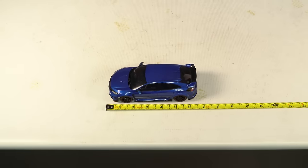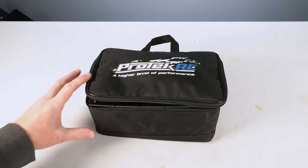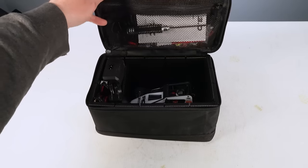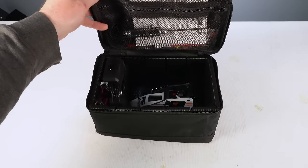Why would you even want a mini RC in the first place? Well, for one, they're really small and they're the most portable RC type that you can get. Going to grandma's house, throw it in your backpack. Going out of town to a hotel, throw it in your suitcase. Because minis are so small and lightweight, they're easy to carry and easy to take pretty much anywhere you go.